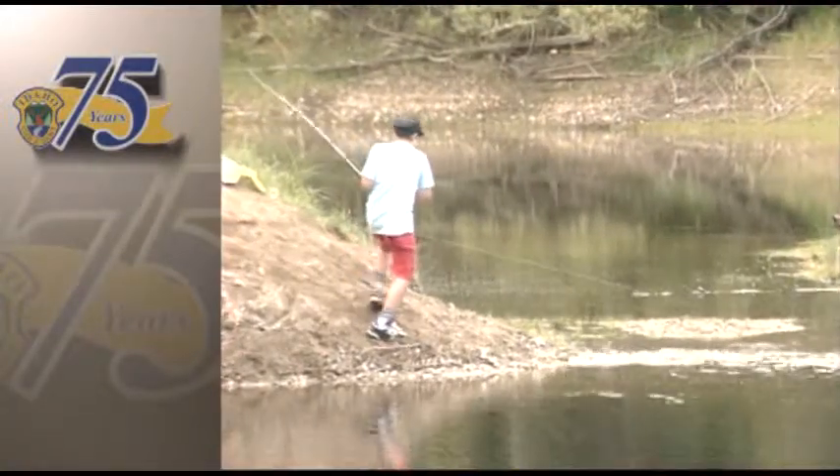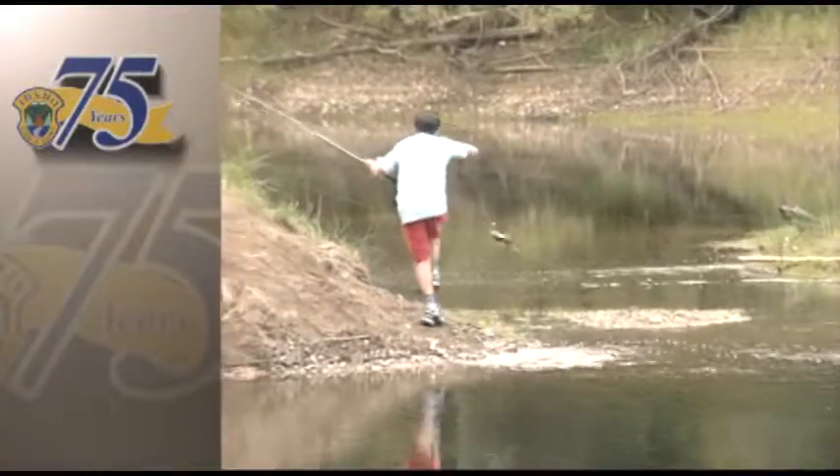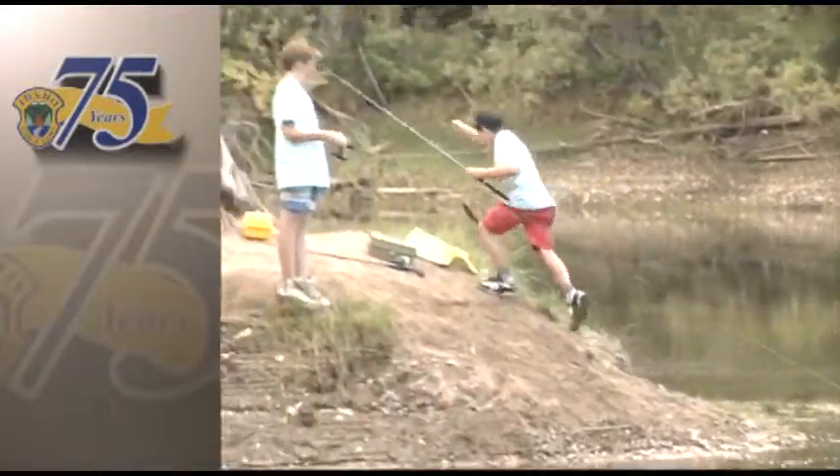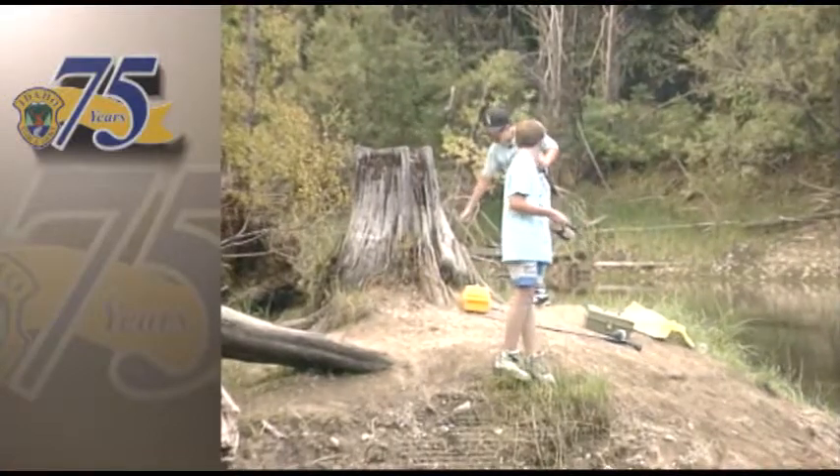They survive once they're stocked, they stay close to where they were stocked, and they're vulnerable to fishing pressure. They end up in anglers' creels, and that's the way that we make happy anglers and happy campers. It sounds so very simple, but actually it's a complex scientific process.